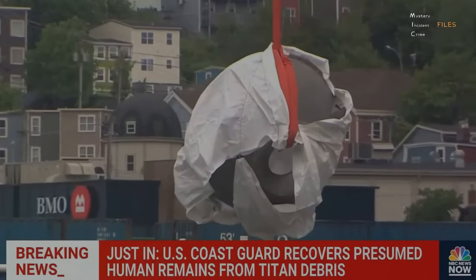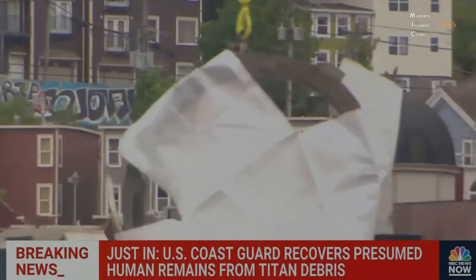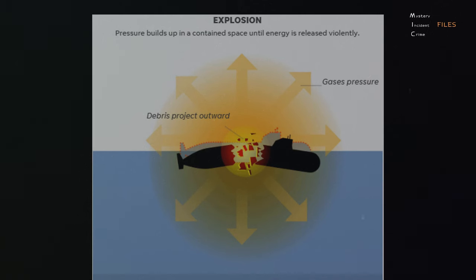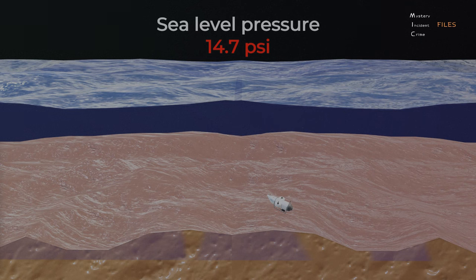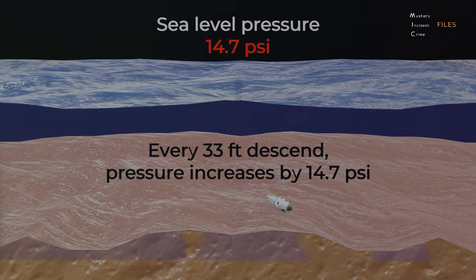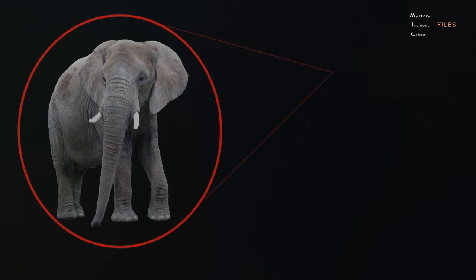Fragments of the vessel were detected on the ocean floor near the Titanic. This discovery led the U.S. Coast Guard to announce that the ship had suffered a catastrophic implosion, resulting in the tragic death of all five passengers aboard. Unlike an explosion, which expands volume outwards, an implosion is a process in which objects are destroyed by collapsing or being squeezed in on themselves. The typical pressure at sea level is 14.7 psi, and for every 33 feet you descend, pressure increases by approximately 14.7 psi. The pressure at the Titanic wreck site is about 5,800 psi — roughly 390 times the pressure at sea level, equivalent to having a large elephant standing on every inch of your body.